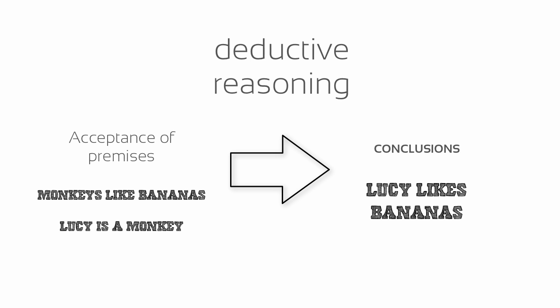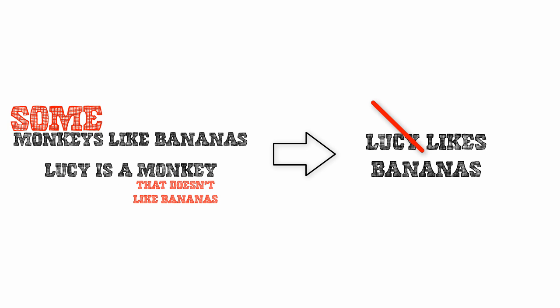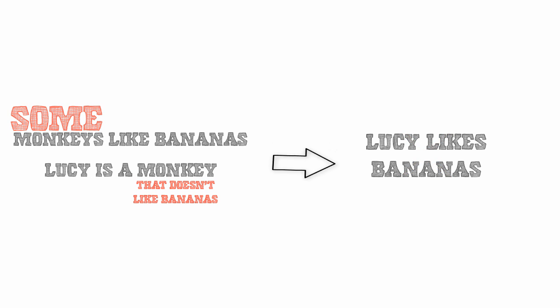Deduction works well as long as the general information we use is true. When that general information is flawed — such that Lucy is an unknown species of monkey that does not like bananas — logical errors can occur. For this reason, our knowledge of nature cannot come from deduction alone.